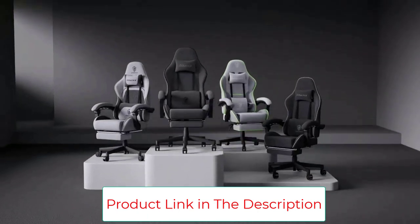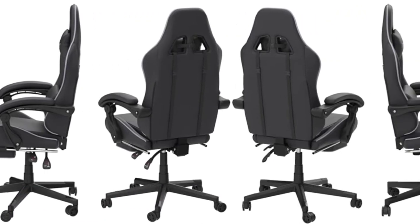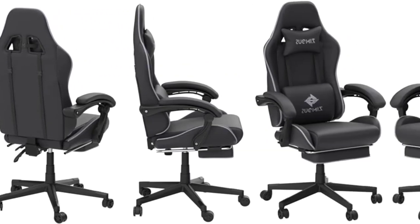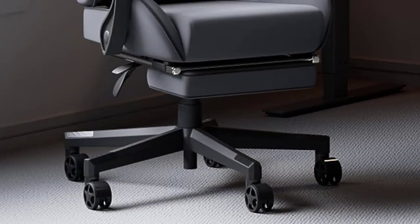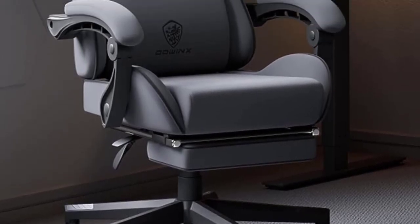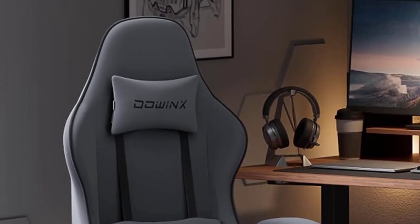Even with the recline feature, it's still sturdy, thanks to the unique fastening design that provides increased stability. It features a high-quality material that won't rip or fade, even after many months of use. This gaming chair gets the top overall spot on this list for its ergonomic support and breathable materials.